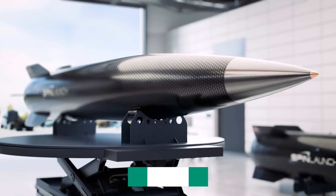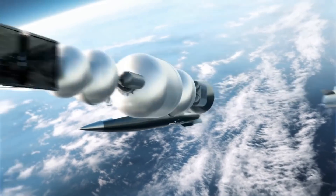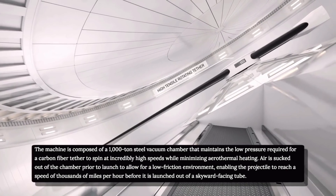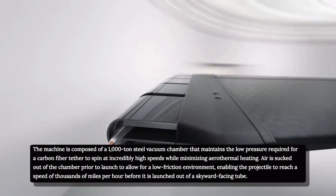The suborbital projectile is about 10 feet long, but can go as fast as the orbital system needs, which is many thousands of miles an hour. The 1,000-ton steel vacuum chamber maintains the low pressure required for a carbon-fiber tether to spin at incredibly high speeds while minimizing aerothermal heating.